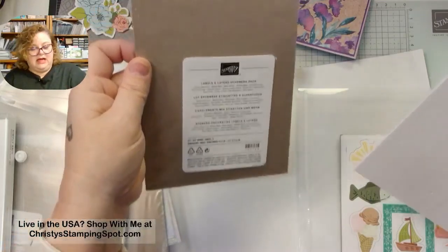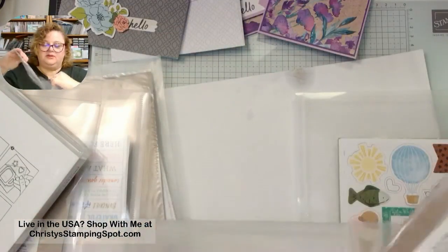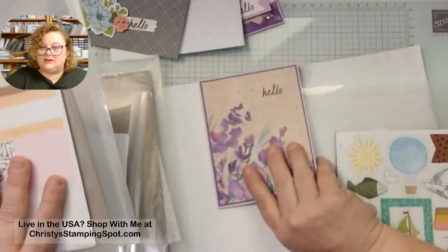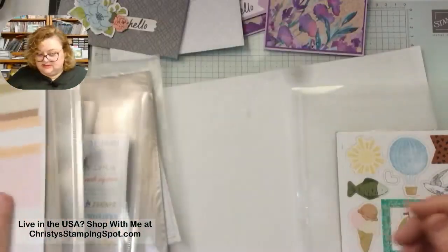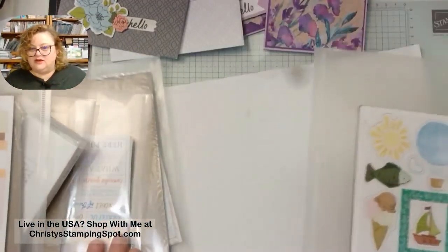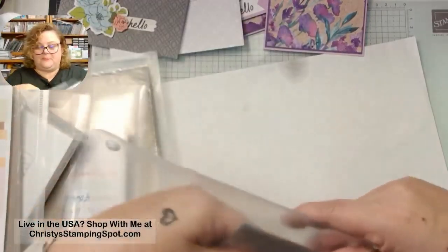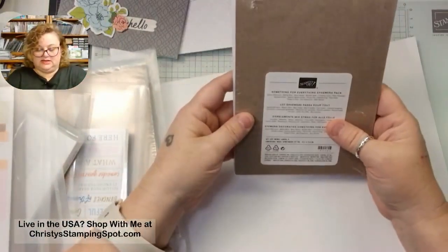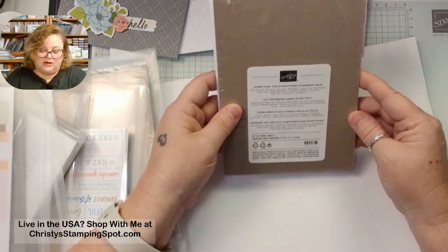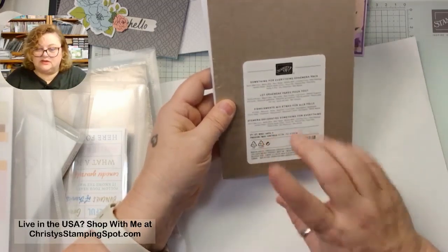These are awesome. If you're trying to make a bunch of cards quickly — even more quick than a designer series paper card — these are perfect. The flowers are beautiful, labels are very useful, the sentiments are great. But this fourth one is called the Something for Everything Ephemera Pack — same colors again. Azure Afternoon, Balmy Blue, Basic Beige, Bubble Bath, Crushed Curry, Flirty Flamingo, Garden Green, Granny Apple Green, Pecan Pie, Petunia Pop, Pool Party, Pretty in Pink, Shy Shamrock, and Wild Wheat. Eight sheets — two of four.